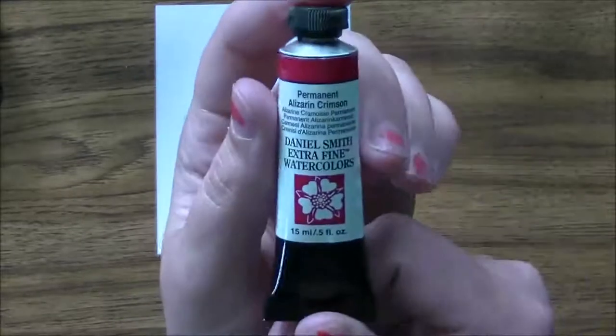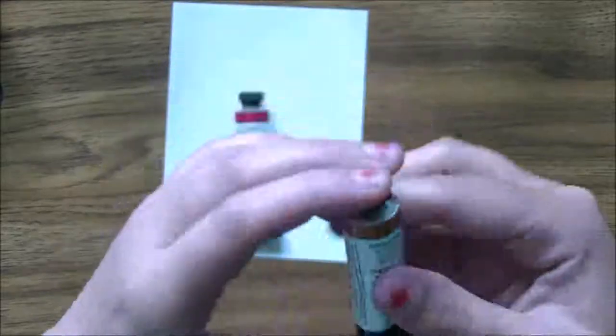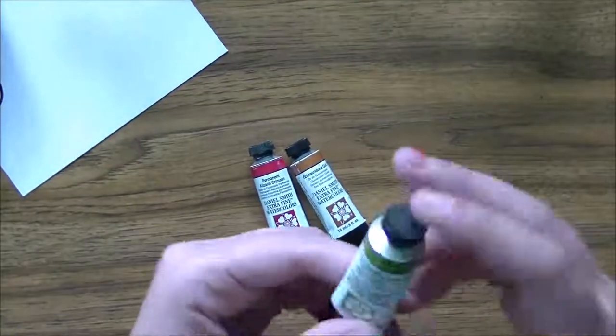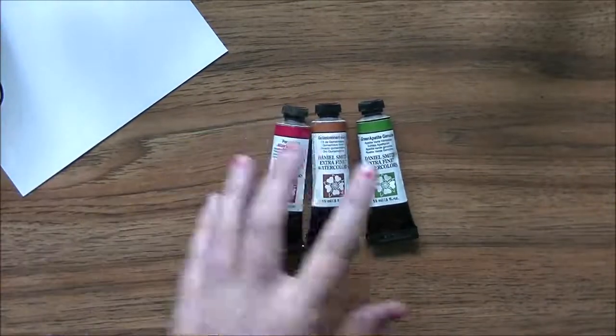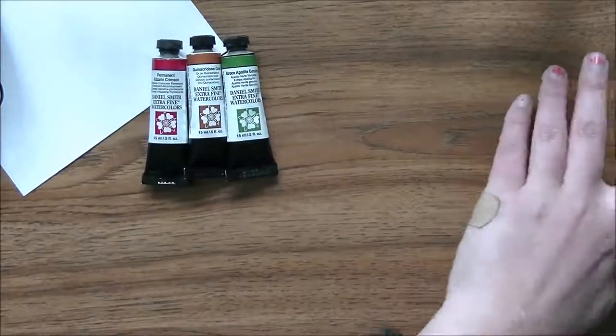I'm going to start with what I bought when I was in Saskatoon last weekend. I went to the art supply store and added to my Daniel Smith collection. I picked up a permanent alizarin crimson, quinacridone gold, and green apatite genuine. I haven't really played with them much — I've used these two just a little bit — so I don't have a verdict on whether I love them yet, but hopefully soon.